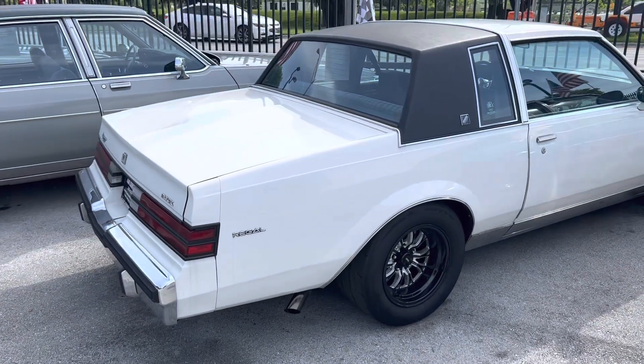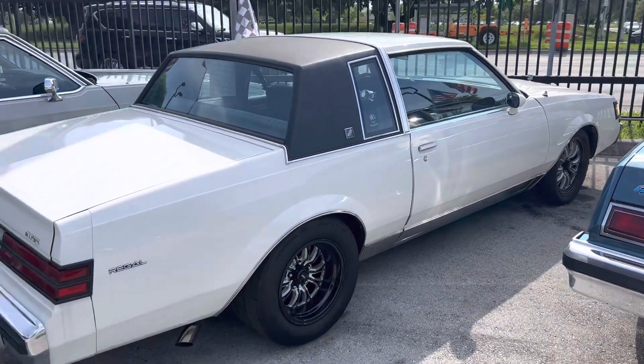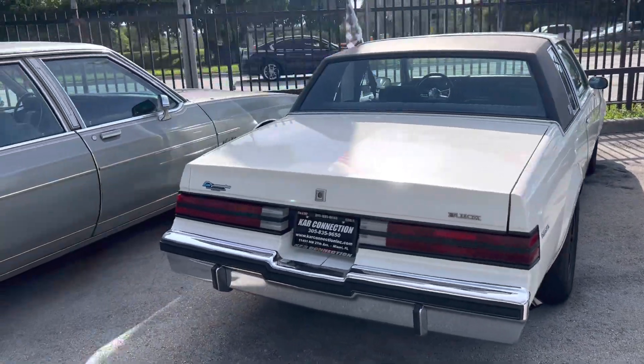My only non-stock vehicle on the whole lot — it's an '84 Regal with a crate 350, single belt system, a little work here and there, some nice wheels. That's a pretty car, running great.